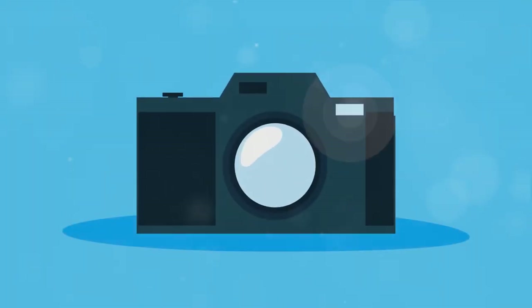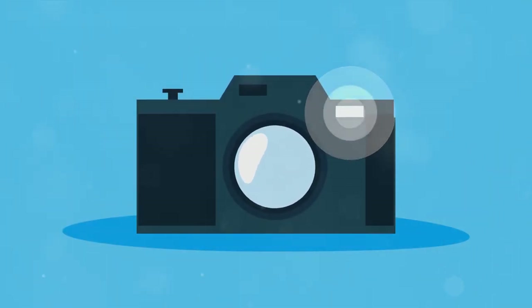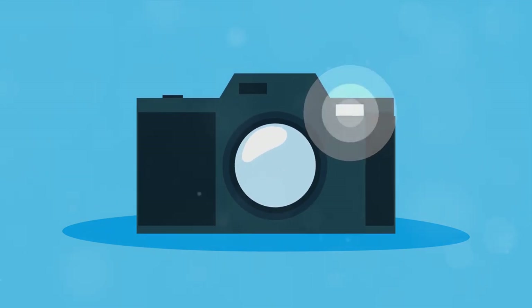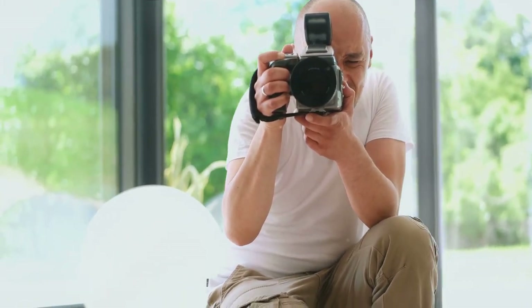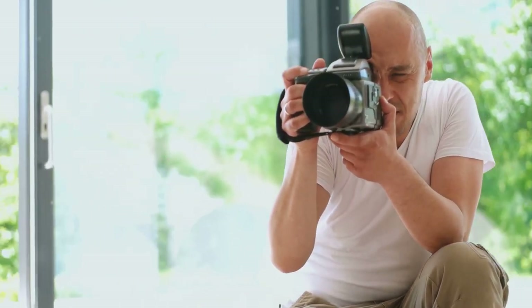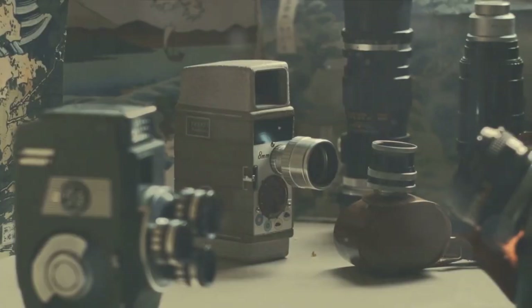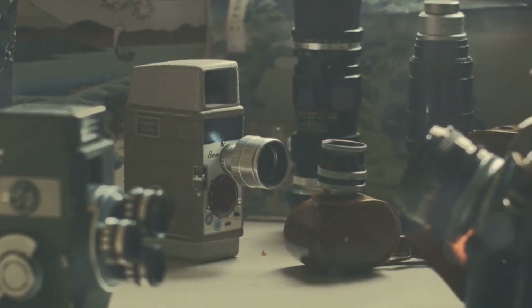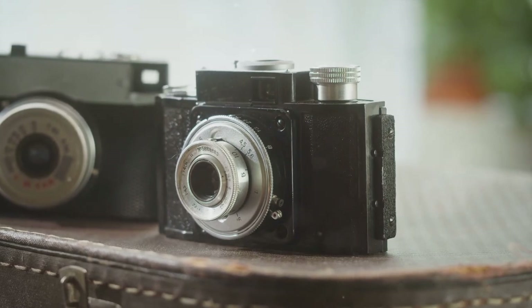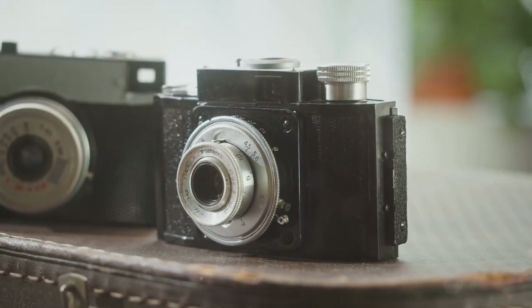In summary, the camera is an invention that has evolved over centuries. From the primitive camera obscura to the sophisticated digital cameras we use today, its working principle is based on the properties of light and the use of a sensitive medium to capture it. Whether it's a professional DSLR or the camera on your smartphone, the basic science remains the same. This phenomenal invention has transformed how we capture and share our experiences, making every moment a potential memory, frozen in time. It's a testament to human ingenuity and our desire to record the world around us.